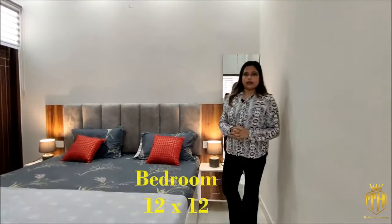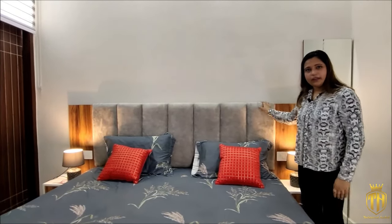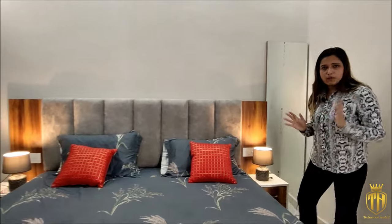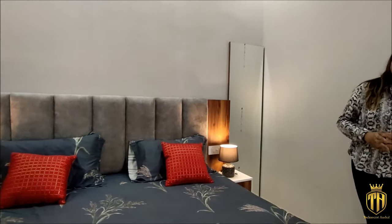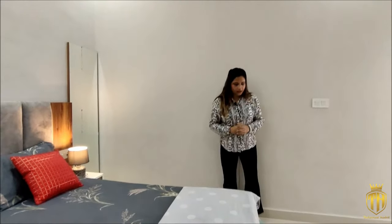We are giving you a flat bedroom. As you can see, we are providing a full-size bed. We are also giving you a false ceiling in this room.